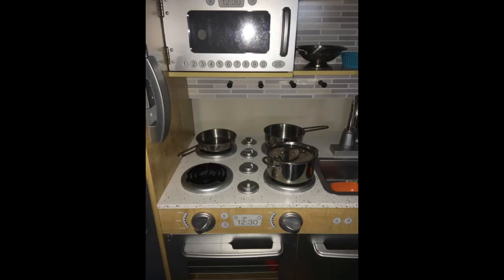The pots and pans are an Easter gift for our 3-year-old grandson. He received a chef's apron and hat for Valentine's Day. He loves to help mommy cook.